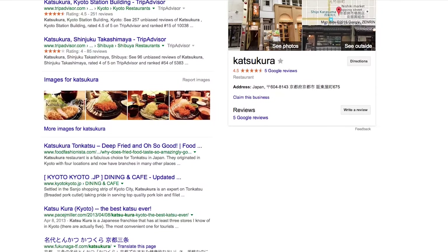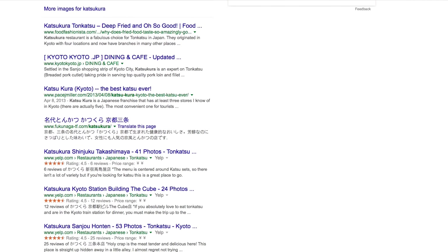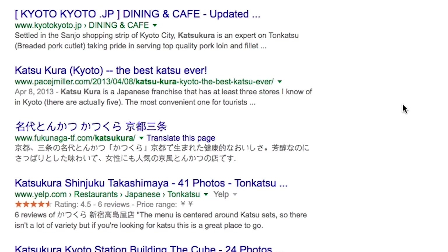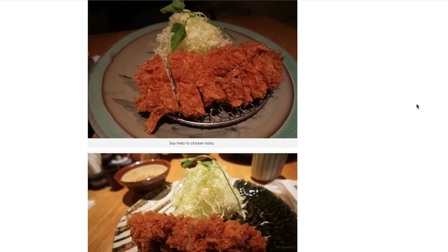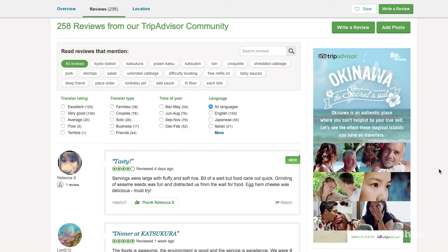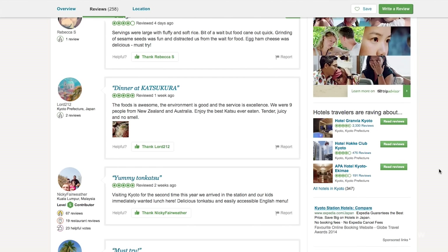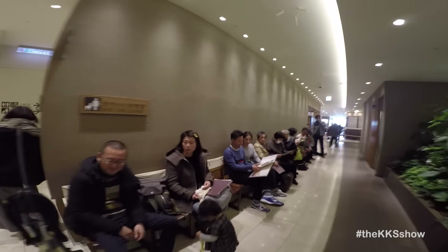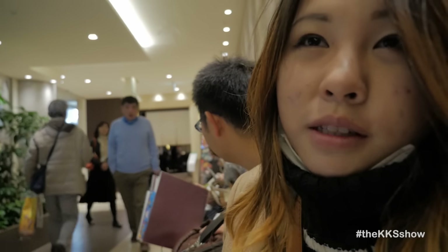Upon looking it up on Google, we actually found out Katsukura is a very famous tonkatsu restaurant. If you do a search right now, you're going to see a ton of travel blogs talking about this being one of the best tonkatsu places they ever had. If you go to TripAdvisor, you're going to see over 200 reviews, 4-star ratings and all of that good stuff. So if you're looking for a great tonkatsu place, Katsukura — highly recommend it. And as you can see in this video, we had to get in line because of just how popular it is.